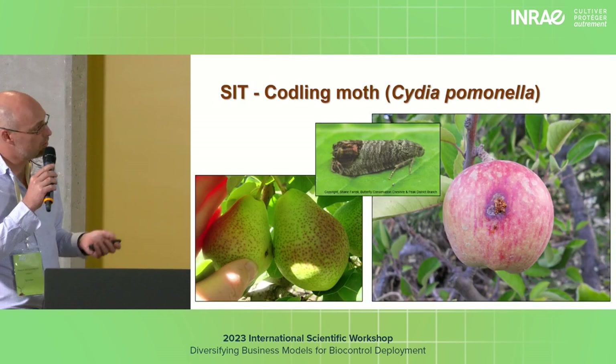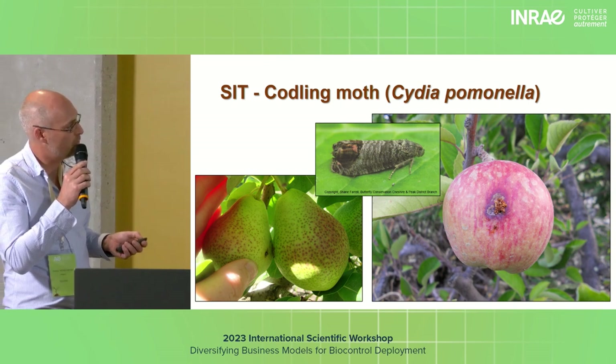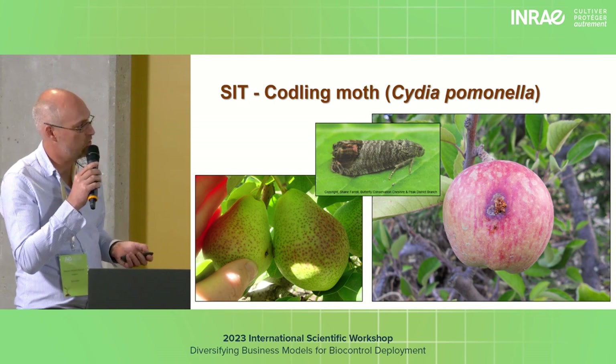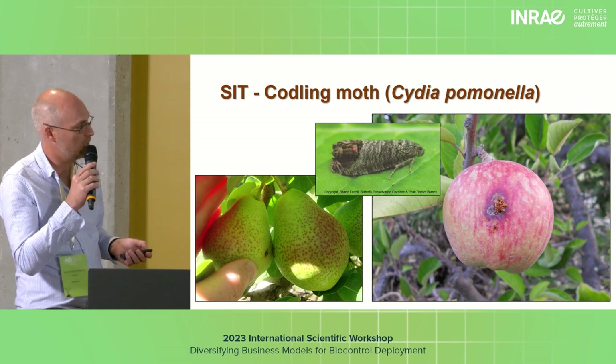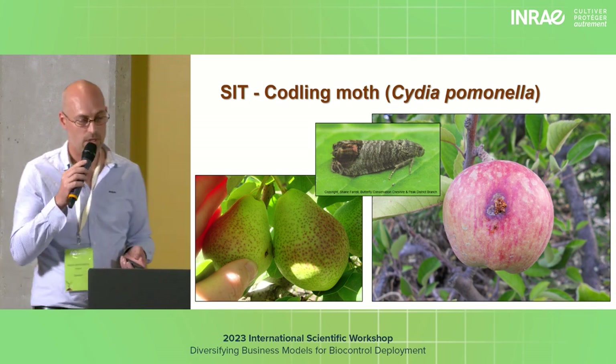Our target pest is codling moth, Cydia pomonella. As you can see on apple and on pears, codling moth would lay an egg on the skin of the fruit, the larvae would bore into the core, eat the core of the fruit, and that fruit is obviously unsellable.